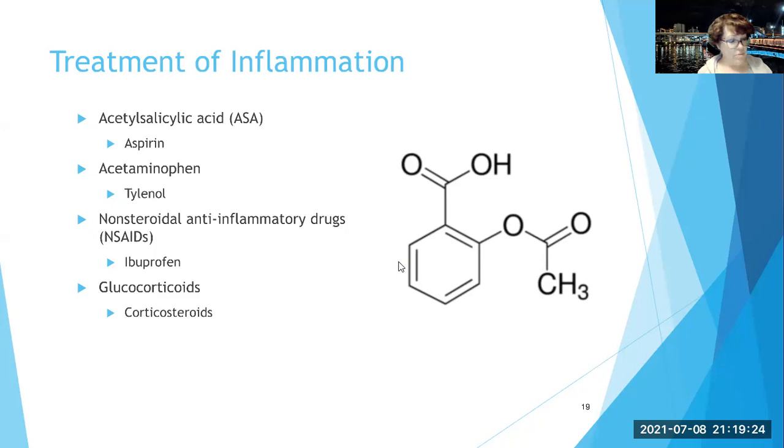NSAIDs act by reducing the production of prostaglandins and are often used to treat inflammation in the musculoskeletal system, both for acute injuries and long-term problems such as rheumatoid arthritis. They have a wide range of treatment possibilities and are often the treatment of choice for dental procedures, because you want the anti-inflammatory and analgesic effects but not the blood-thinning effect of aspirin.